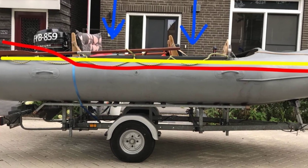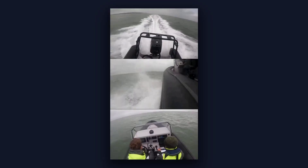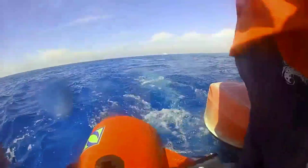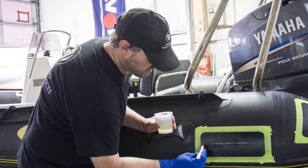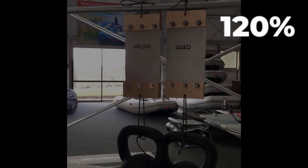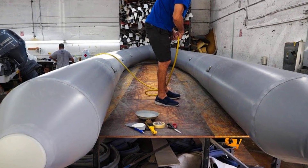Let's talk about flex stress, because this is where user behavior meets design limits. RIBs are designed to flex — the tubes compress and expand as the boat moves through the water, and that is part of how they absorb impact. But excessive flexing, like what happens when you overload the boat or run it in conditions it was not rated for, accelerates adhesive failure. Every time a tube flexes beyond its design limit, it creates micro-tears in the bond. Do that enough times, and the layers separate.